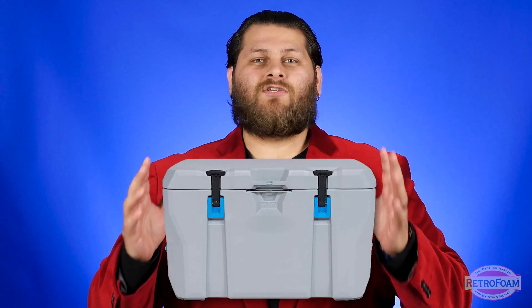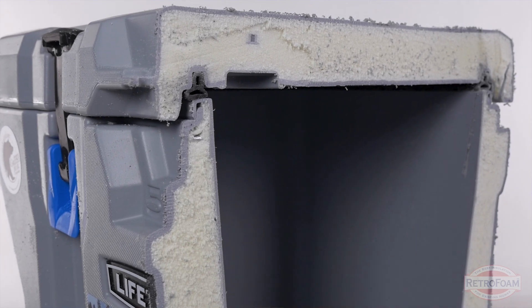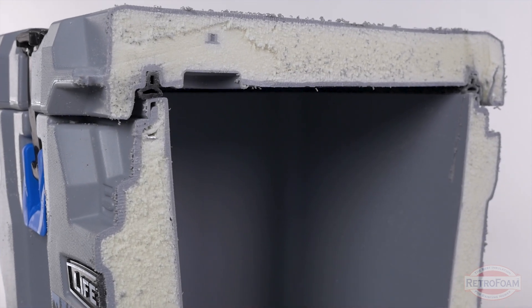If we look at coolers — any cheap styrofoam cooler that you might get at that same gas station will usually be made of styrofoam. Again, foam being a great insulator. Even the super high-end, really expensive coolers that you might find are filled with foam insulation. So all insulation does is slow down that transfer of heat, and foam simply does it better.